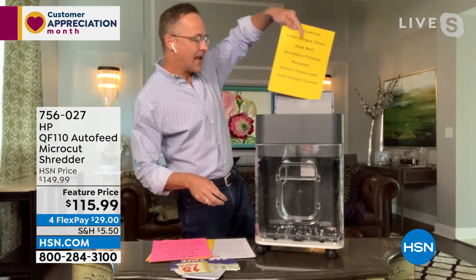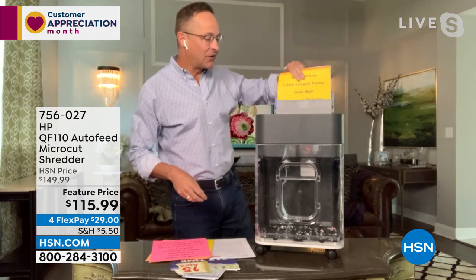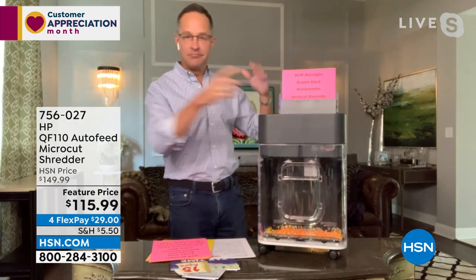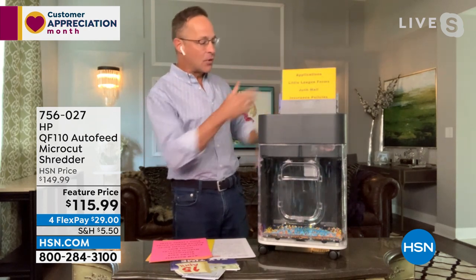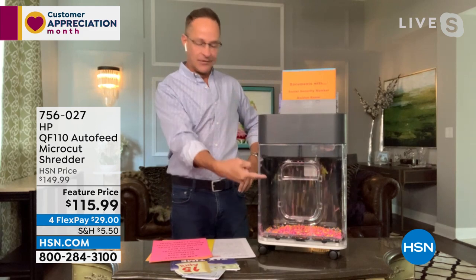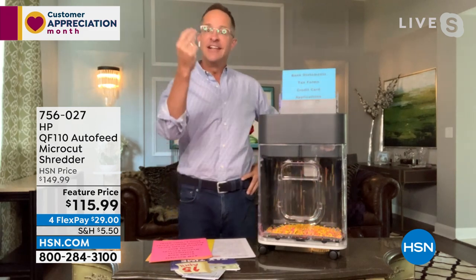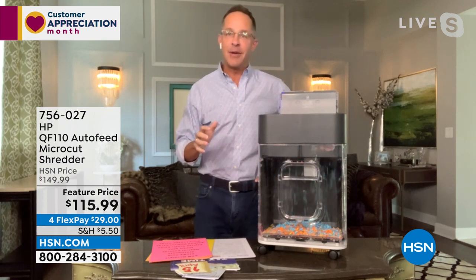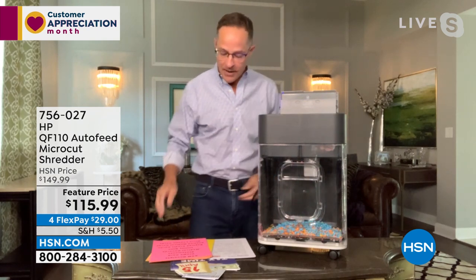I had to do a quick change there on my set, so I apologize that took a second. This shredder is awesome. Do you see that this has an auto feeder? Look at this — we got mixed confetti. It does it just like that. You can put up to 120 sheets in here. The most difficult thing about this presentation is I have to have so much paper ready because it shreds everything so fast.